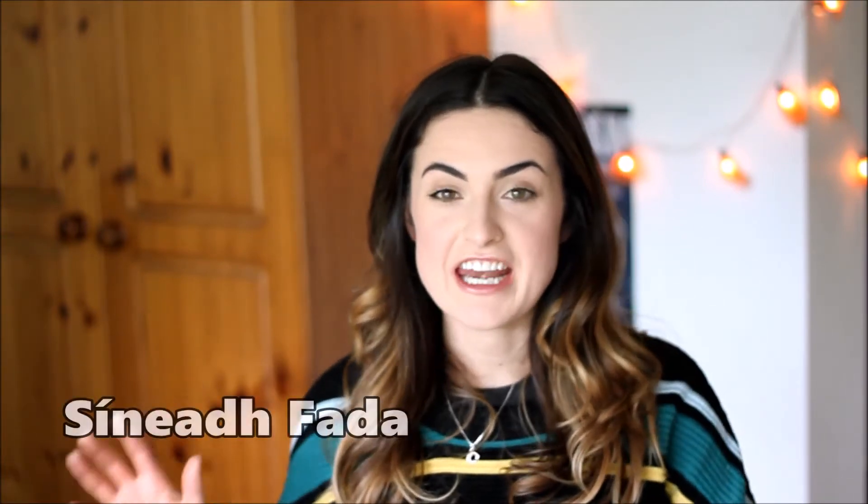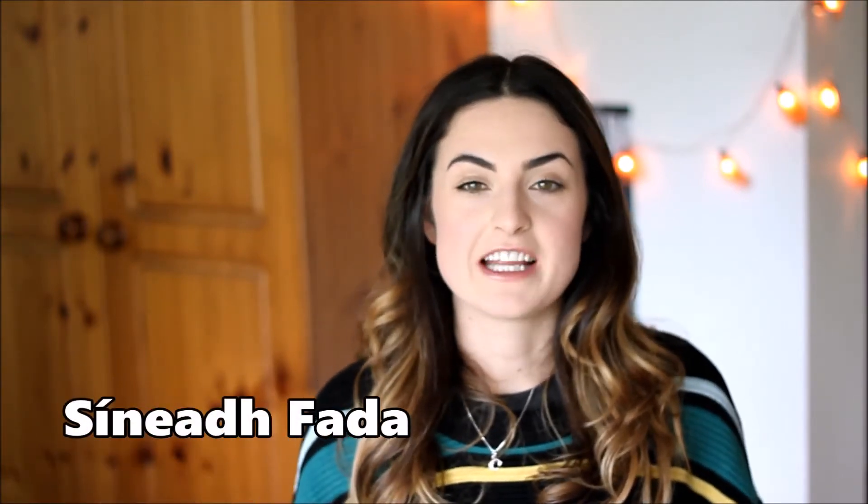In this video I'm going to be talking about a part of the Irish spelling system which is called a fada. A fada is essentially an acute accent. In different languages that's what it will be called and it changes the sound of vowels. You won't see a fada over any consonants — you'll only see them over the vowels: A, O, U, I, and E. The full name for a fada is actually 'síneadh fada' and síneadh fada translates as 'long stretch'.